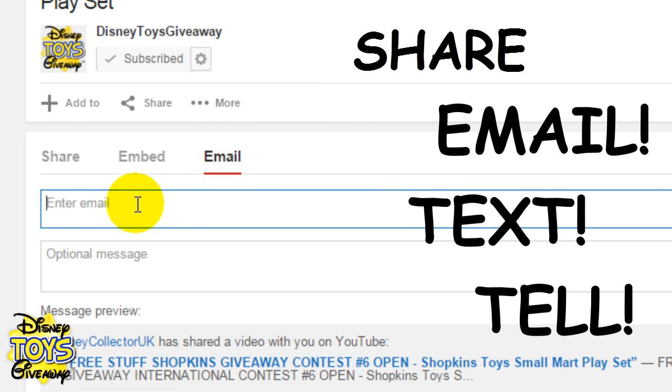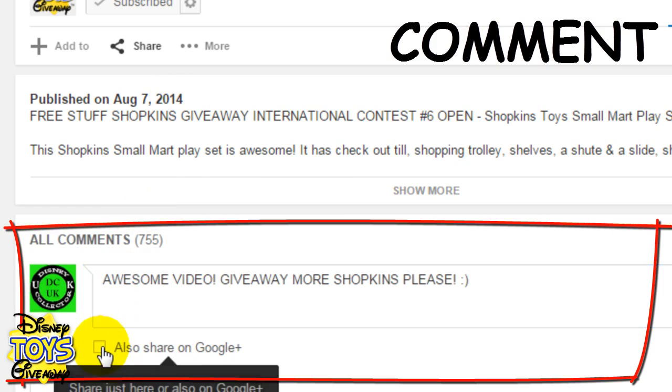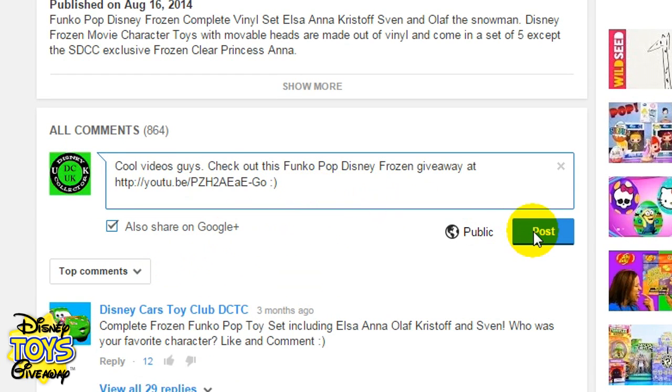Make sure you also email, text and tell everyone you know as well, and finally leave a comment telling us what you think of the video and which toy you would like us to give away next. You can also leave a comment on other YouTube videos telling everyone about our free toy giveaways.